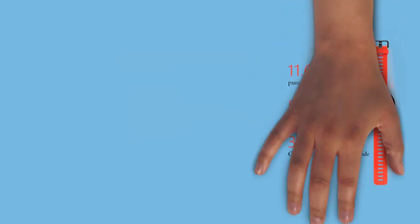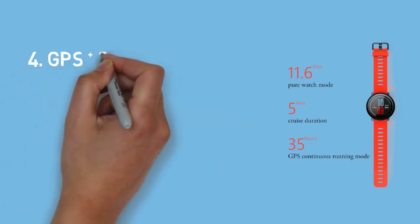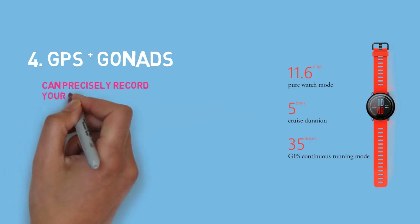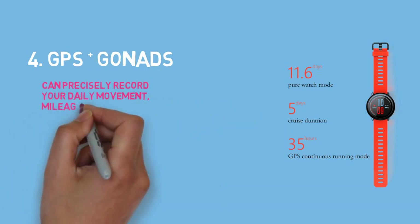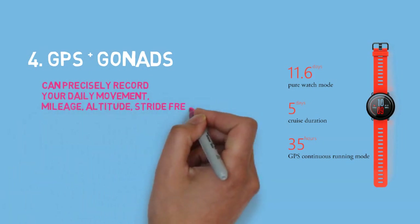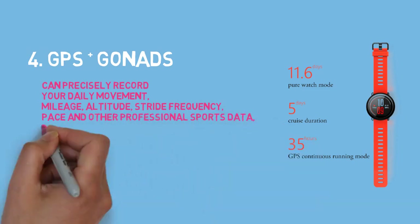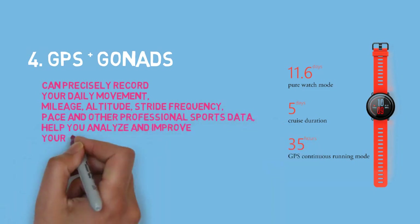4. GPS plus GLONASS. Can precisely record your daily movement, mileage, altitude, stride frequency, pace, and more. The professional sports data helps you analyze and improve your sports level.